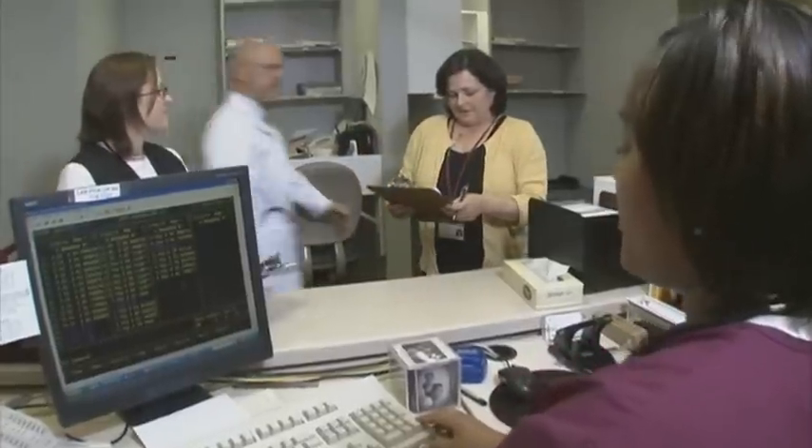Dr. Bowne arrives late and greets the group, only to be told the huddle is already done—as usual. He pulls the office manager aside and suggests the huddles have little substance and may not be useful. The office manager responds that while Dr. Bowne may not find them useful, the rest of the team does—pointing out that his 9 o'clock slot was just blocked because of his tardiness, and that a patient needing extra time was identified to prevent him falling further behind.